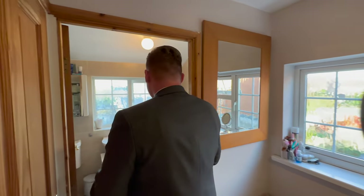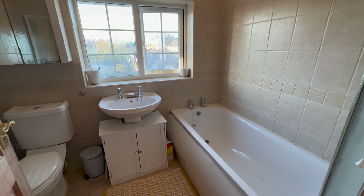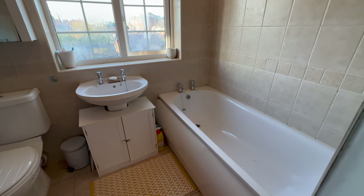Upstairs now we have our family bathroom. As you can see it's a nice sized room in here. We have our bath with a shower over the top, and of course space for our toilet and sink as well. Our boiler was originally in this cupboard here but it's now been moved into the loft, so we have additional storage in here — space for our towels and our toiletries.